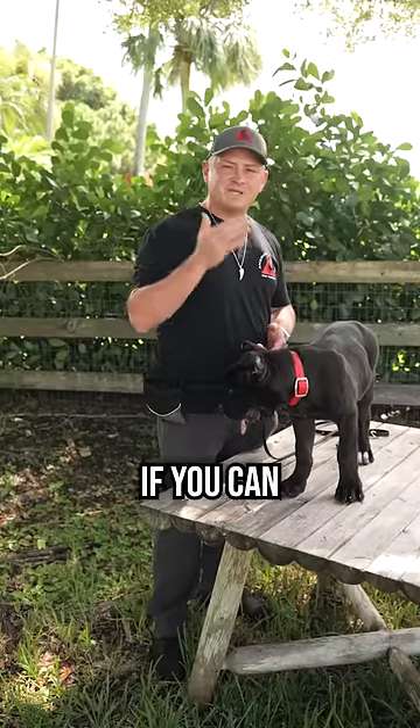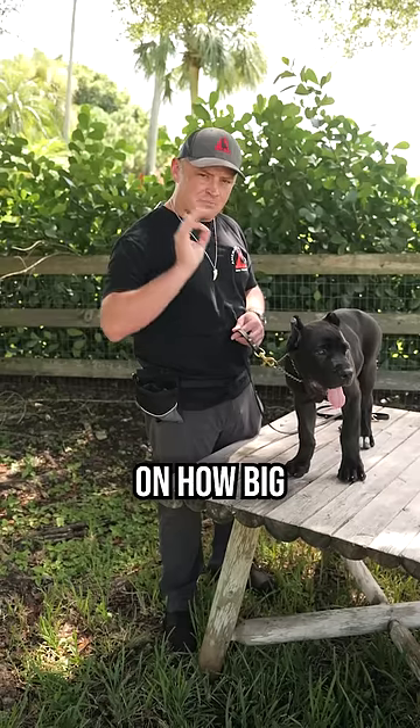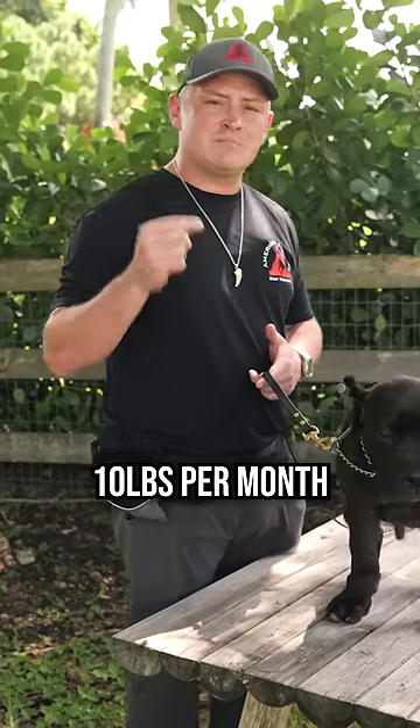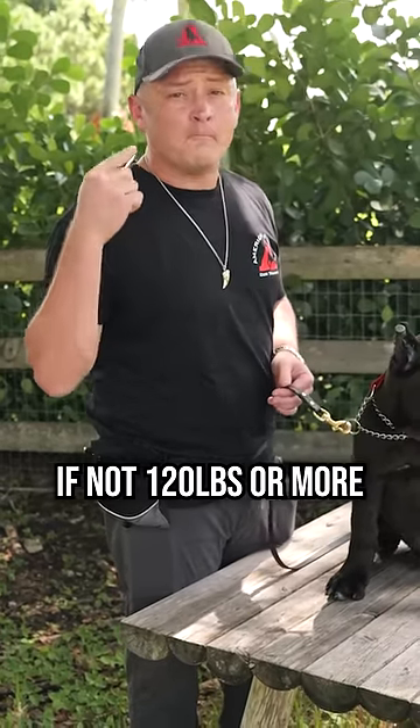And finally, moving on to number three: if you can track their weight week over week or month over month, you can get a really good gauge on how big they're going to get. For instance, we use the 10-pound rule per month method. If the dog's putting on at least 10 pounds per month, they're going to be at least 100 pounds, if not 120 pounds or more.